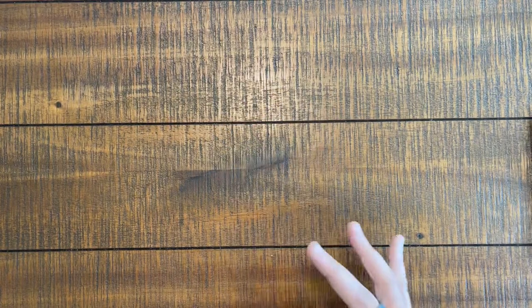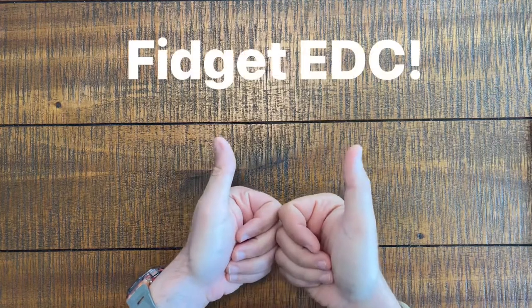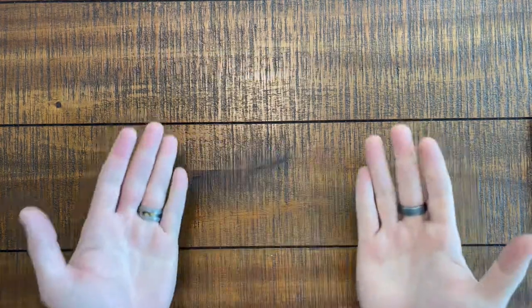What's up Wonders? We're back and this time we're talking EDC again, but a really unique style of EDC. We are talking about fidgeting and relaxation tools.